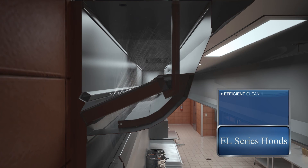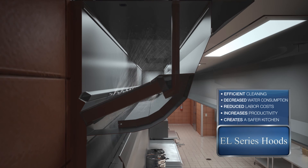This ensures efficient cleaning, decreased water consumption, reduced labor costs, increased productivity, and creates a safer kitchen.